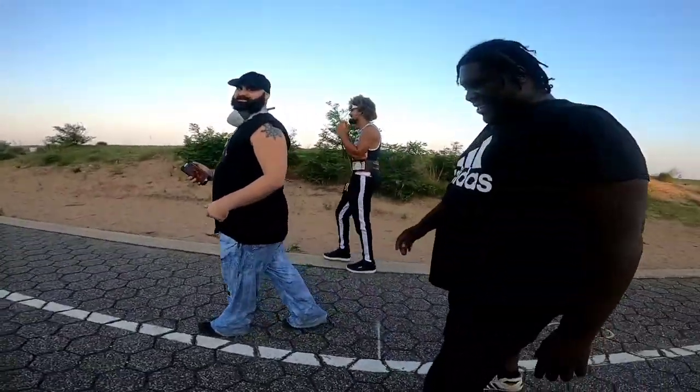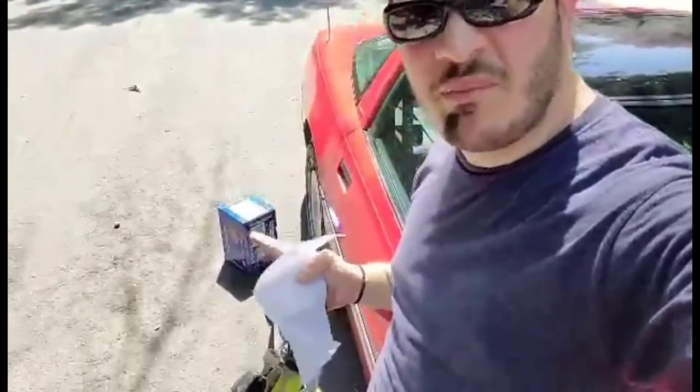All right everybody, that's gonna do it for today's vlog. I just picked up my dad's AC compressor and his tensioner pulley, and I'm sweating up a storm. I'm sorry this video is so short - I have to go get dressed. A close friend of mine recently passed away and today is his memorial. So yeah, time to go be depressed. Stay positive, stay safe, and I love you all. I'll see you all in the next video.